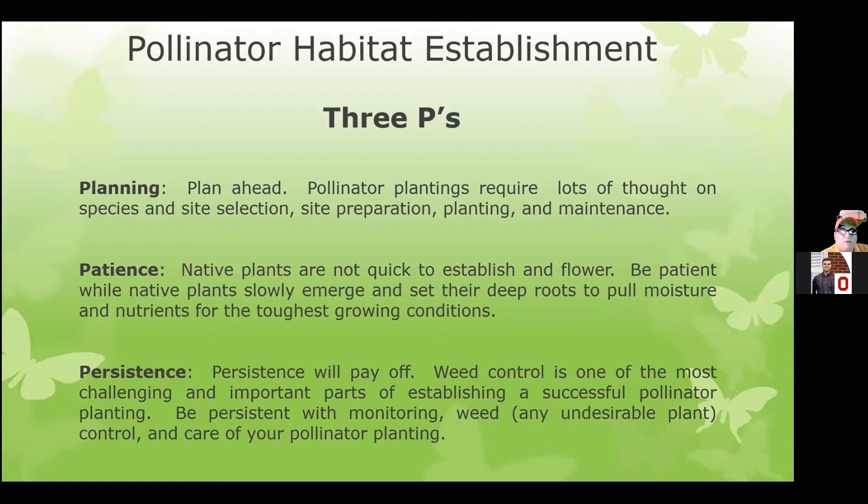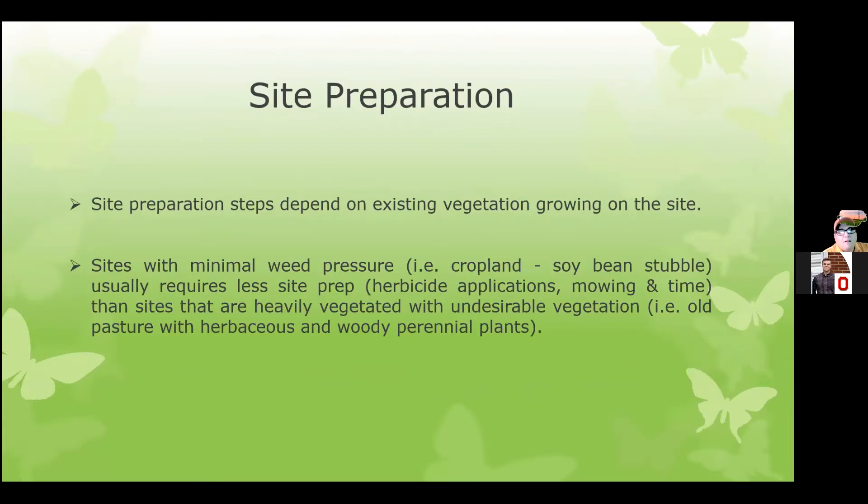It depends on what's out there on the site. Sites with minimal weed pressure, following like a soybean crop or a bare field, are going to take very little site prep — maybe just one application of a herbicide, or maybe not even that. Whereas heavily vegetated sites — ones that have been lawn or turf grass, or even have honeysuckle or autumn olive shrubs — it's going to take some time to work on those to prepare them before we would even decide to plant the first pollinator flower seed.